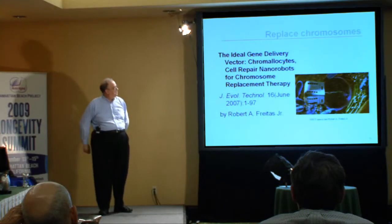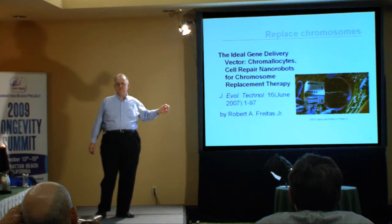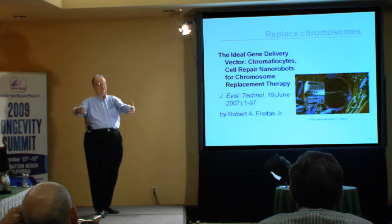You would then sweep the pathogen into the maw of the device where it would be digested. We also have the chromallocyte. The chromallocyte is a device which would be able to provide individual substitution of the chromosomal material inside an individual cell. In operation, these devices are going to be more sophisticated, and to use them you would probably require a complete navigational chart of the human body — in other words, as a preliminary step, you would map out the entire structure of the body accurately down to the level of individual cells.